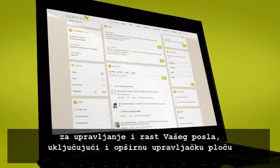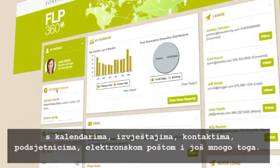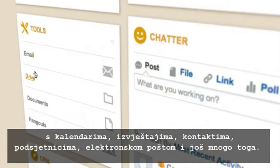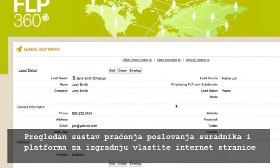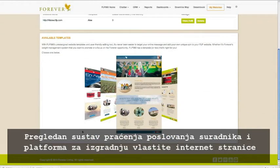including an extensive personal back office with calendars, reports, contacts, reminders, email, and more. A robust customer relationship management system and a platform for you to build and host your own websites.